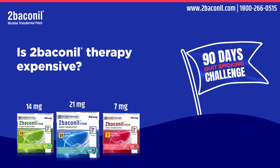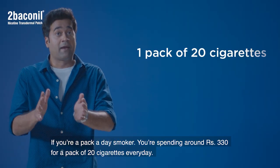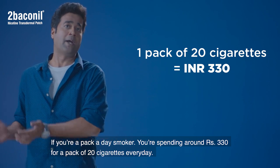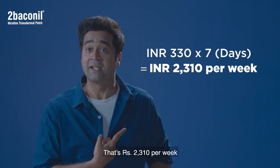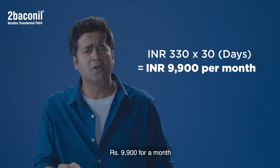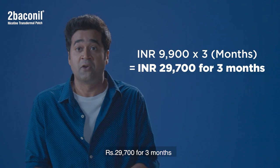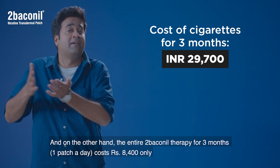If you are a pack-a-day smoker, that means you are spending 330 rupees for a pack of 20 cigarettes every day — that's 2,310 rupees for a week, 9,900 rupees for a month, and 29,700 rupees for three months.